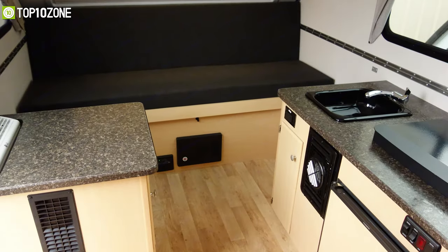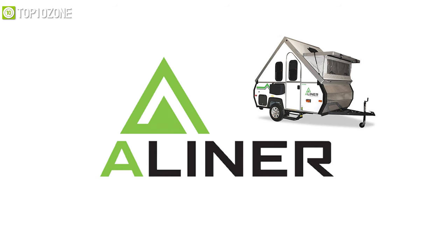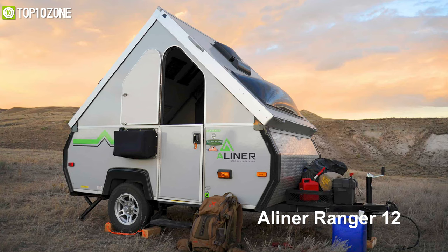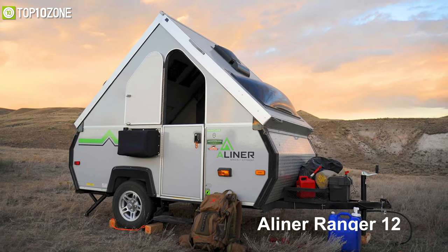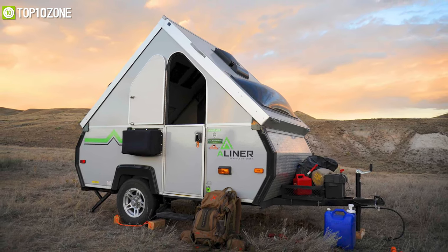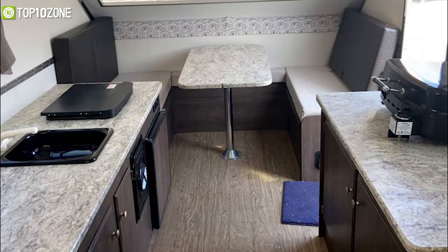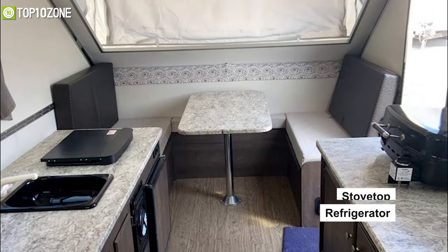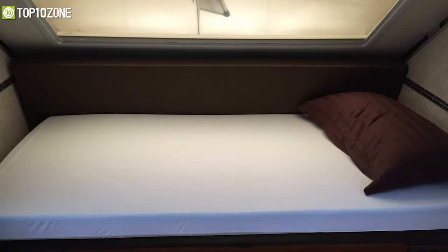When it comes to hard-walled folding trailers for camping, Aliner is one of the best brands that come to mind. Meet the Aliner Ranger 12, a pop-up camper that'll give you an easy-to-tow camping experience. You will enjoy having a meal at the dinette after using the stovetop with access to cold drinks in the refrigerator underneath.